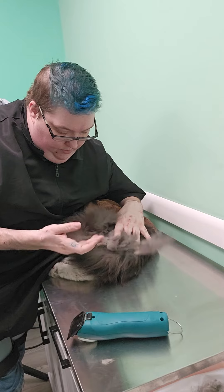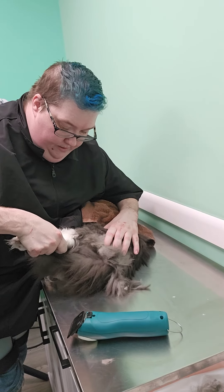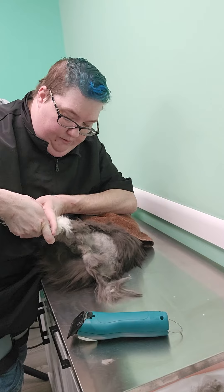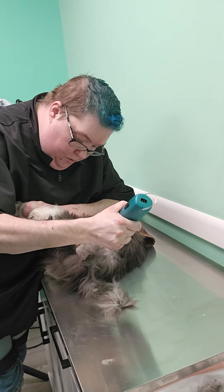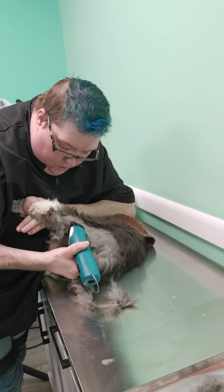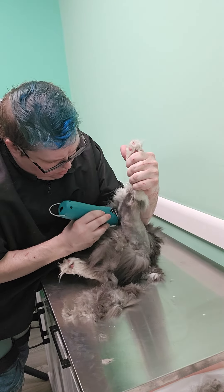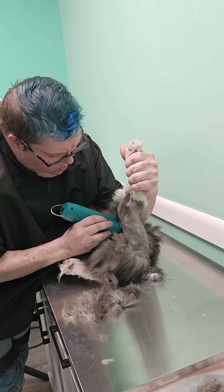We're going to start seeing a lot of reactivity here. We're working on the top side of his rear end and these mats are very, very tight to the skin — very painful. He's really wanting out of this; I understand that. So we're going to let him wiggle out of that, kind of release our hold on him and readjust. This gives him a minute to just kind of calm down a little bit, but then we're going to just re-approach.